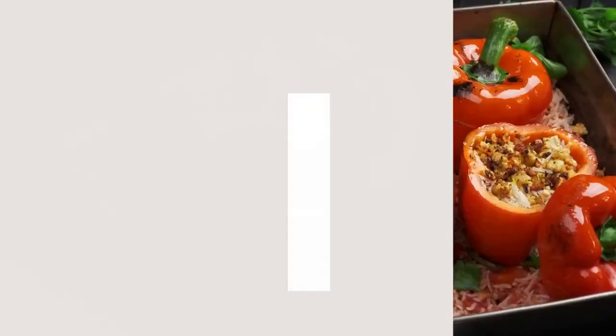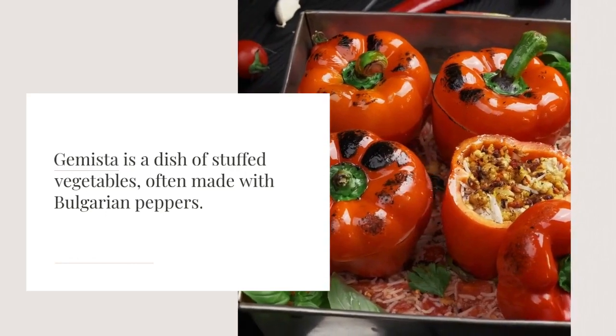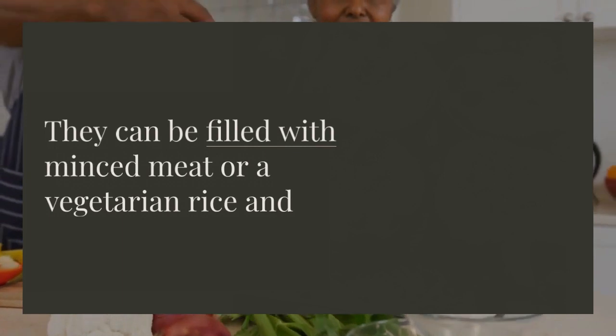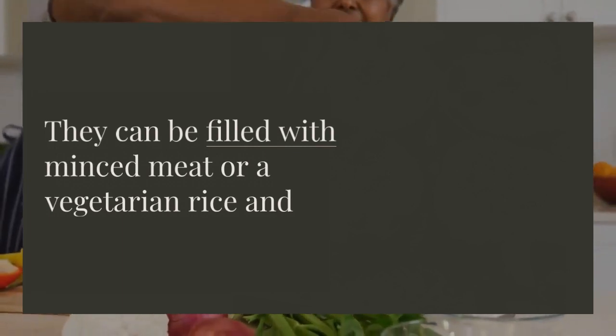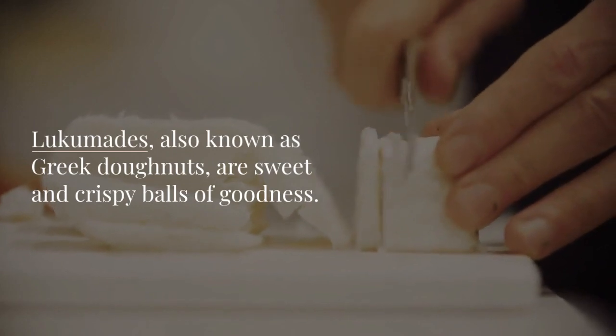Gemista is a dish of stuffed vegetables, often made with Bulgarian peppers. They can be filled with minced meat or a vegetarian rice and vegetable mixture. Lukumadis, also known as Greek donuts, are sweet and crispy balls of goodness, served with honey and sesame seeds.